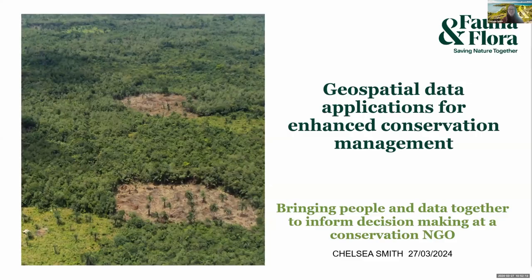Hi everyone, I'm Chelsea. I'm with Fauna and Flora and I'm going to quickly talk through geospatial data applications for enhanced conservation management and how we bring data and people together to inform decision-making.